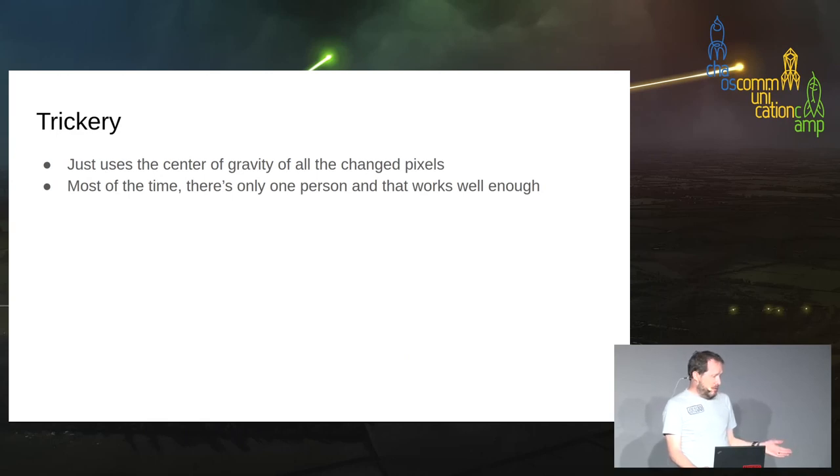The trickery is: it just uses the center of gravity of the pixels. It does not solve the problem that the spectator thinks it's solving — it doesn't find people and look at them, it doesn't know anything about people or looking. It's just finding the center of gravity of all the pixels that are different — solving a much easier problem. With just one person that's nearly always good enough. A proper computer scientist could spend a year doing this properly, but I didn't.